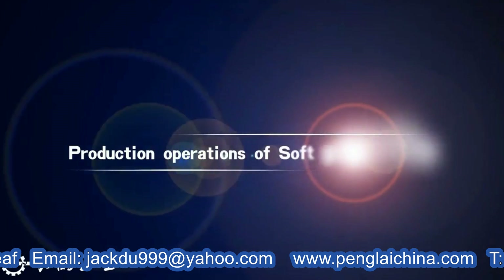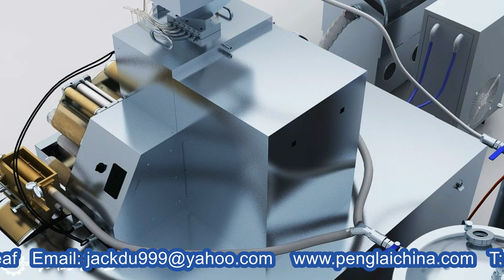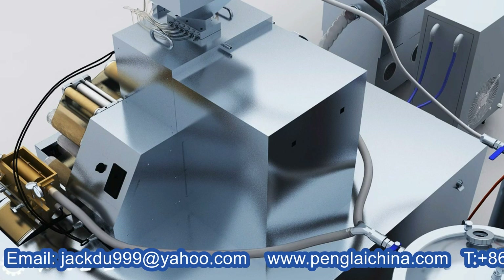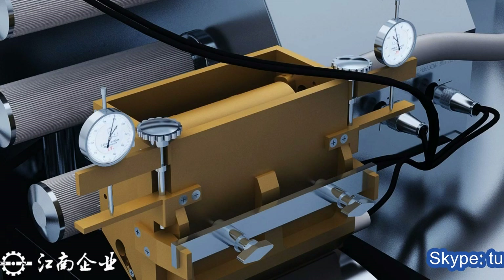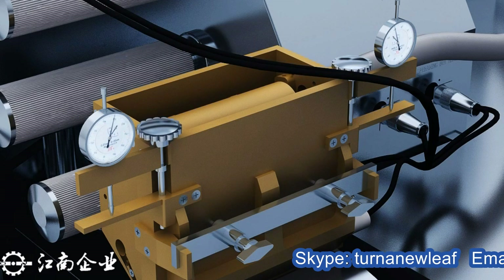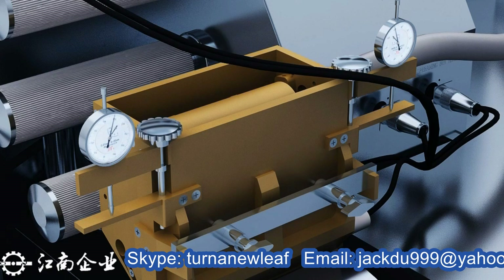Production operations of soft gelatin filling — pre-built preparation. Step one: The insulated gelatin storage tanks are all connected with the main machine's gelatin box interface using hose clamps. Apply rubber pipe for insulation. Adjust the bezel on both sides of the main machine's gelatin box for properly contacting without gaps onto the rubber surface of the wheel.